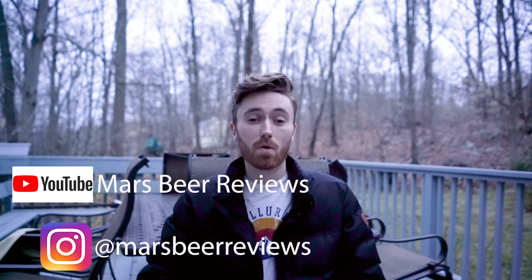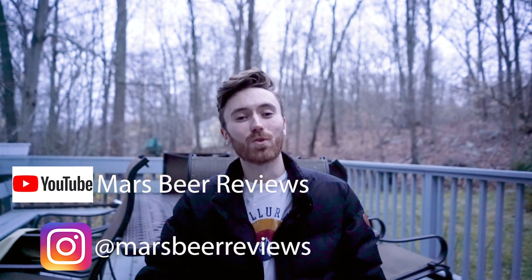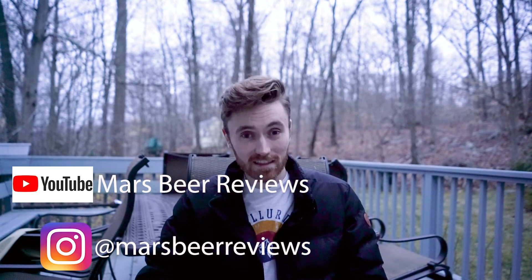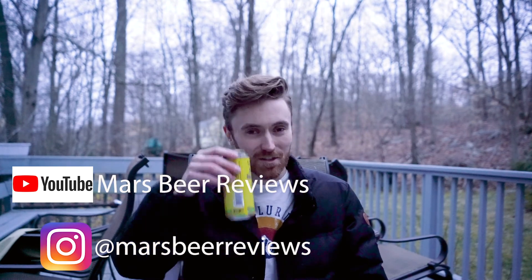Thanks for watching — my name is Mars. You can look up these videos on YouTube at Mars Beer Reviews, also follow my Instagram at Mars Beer Reviews, and share this with a friend if you feel like they'd enjoy the adventure of seeing these videos. Have a good one and cheers!